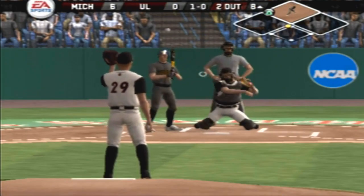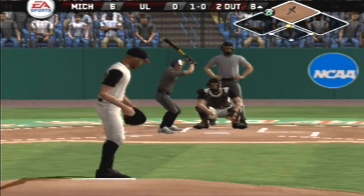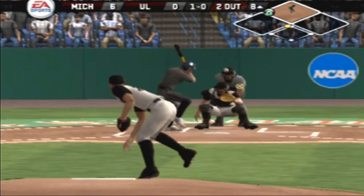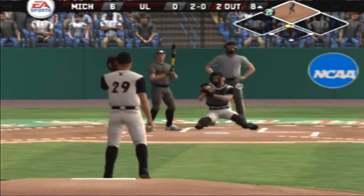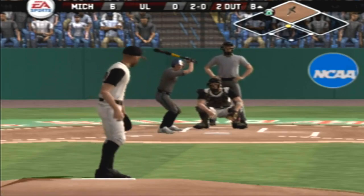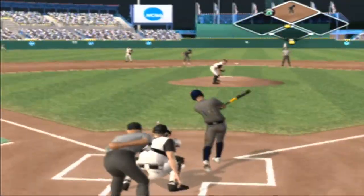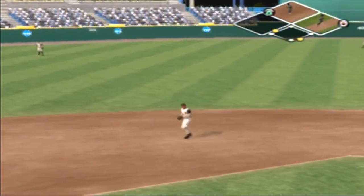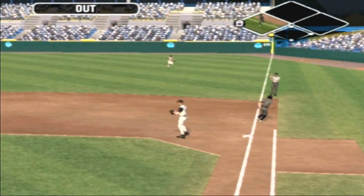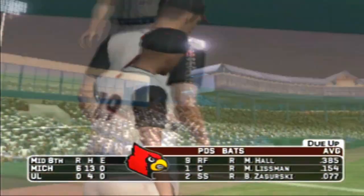Change up missed upstairs. Change up outside — two balls, no strikes. On the ground to short, on to first — the side is retired. Michigan leaves a man on second — going to the bottom half. It's six to nothing.